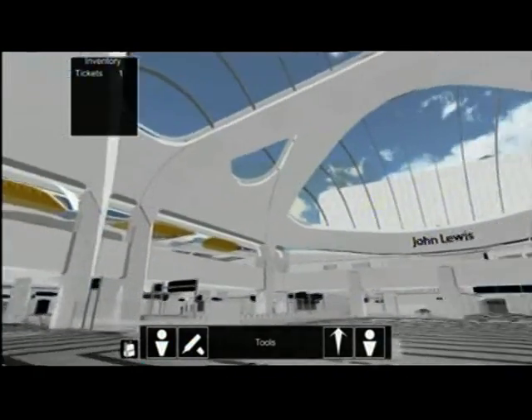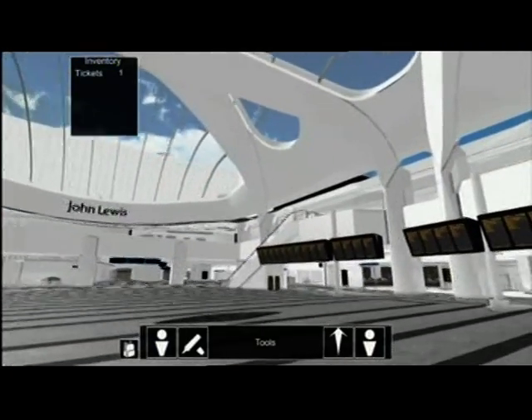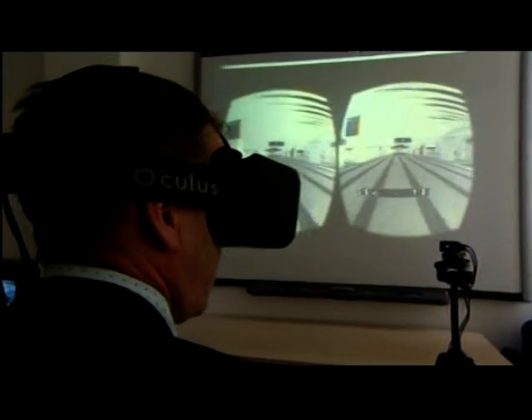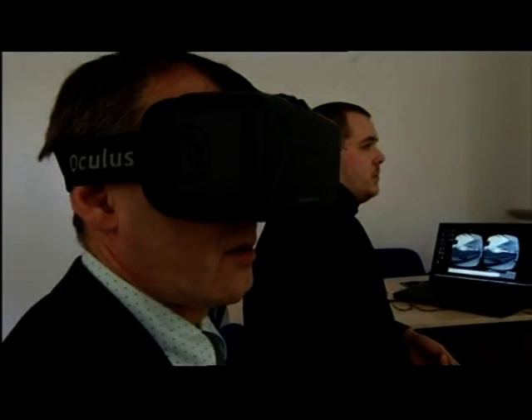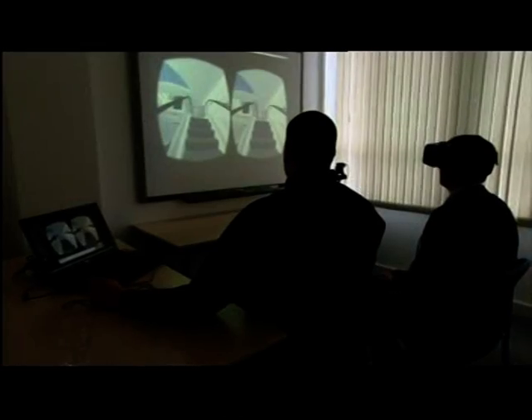But before that happens there'll still be a way of experiencing what it'll look like. Contractor Mace is developing a virtual reality walkthrough programme. Today I got a sneak preview, but it'll soon be available on the internet for public use and it'll be used to train staff too. It's enormously important that we get these staff familiarised, briefed and trained because we've got to open this as an operational station in September, in the same way as we've been running a live railway for the last five years.